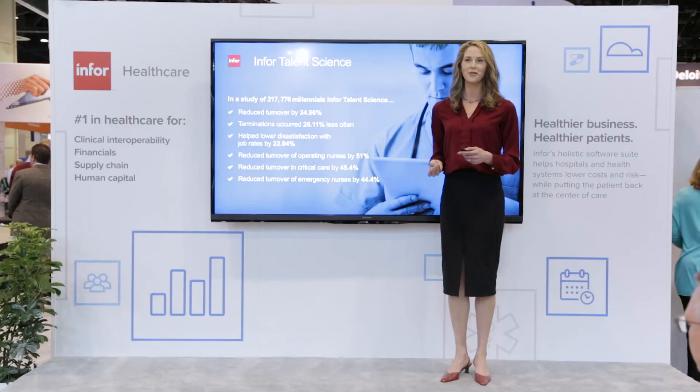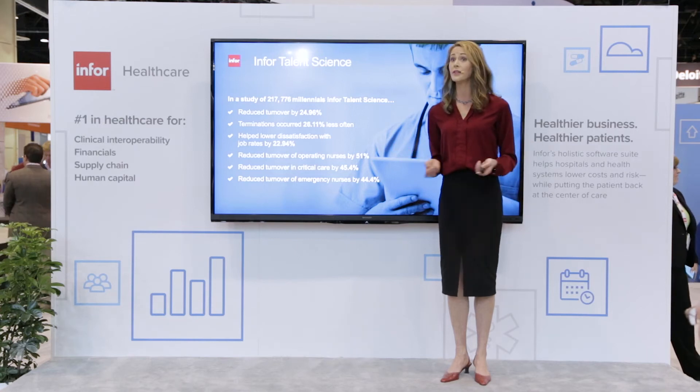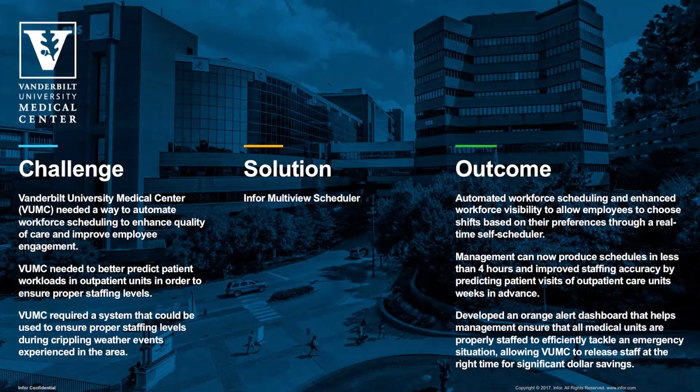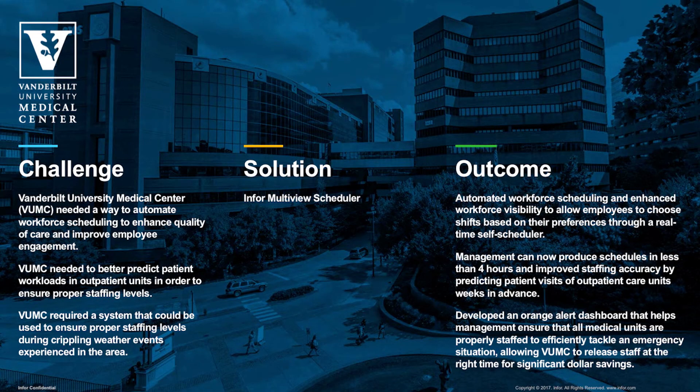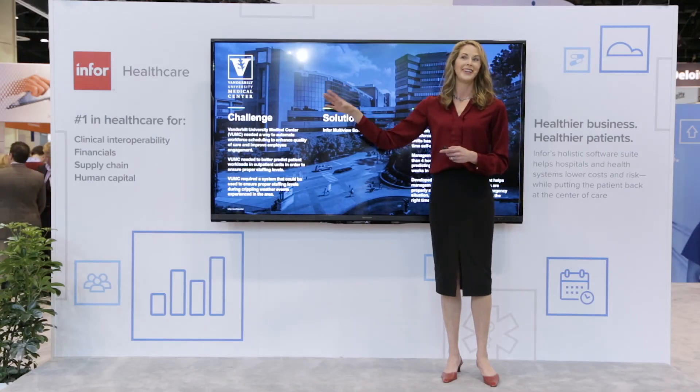Just imagine the savings to your organization if you could decrease turnover by 40, 45, or even 50%. Another way to optimize human resources is to retain great employees — that means ensuring adequate day-to-day staffing and reducing expensive overtime. Infor's Workforce Management System allows Vanderbilt University Medical Center to staff appropriately, even in an emergency. Happy nurses make happy patients.